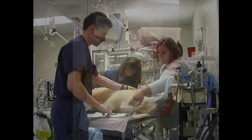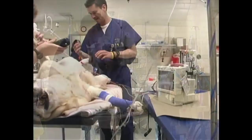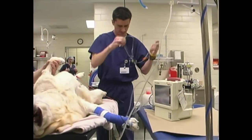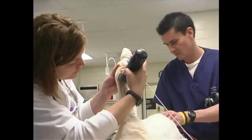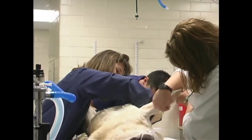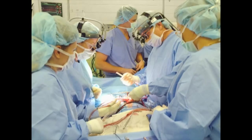If an animal is scheduled for surgery, it must first be prepped. There are seven stations in the prep room where patients are prepared for surgery. This includes pre-medication and sedation, clipping of the hair and disinfection of the skin, and intubation. The animal is then transported to surgery where the operation will be performed.